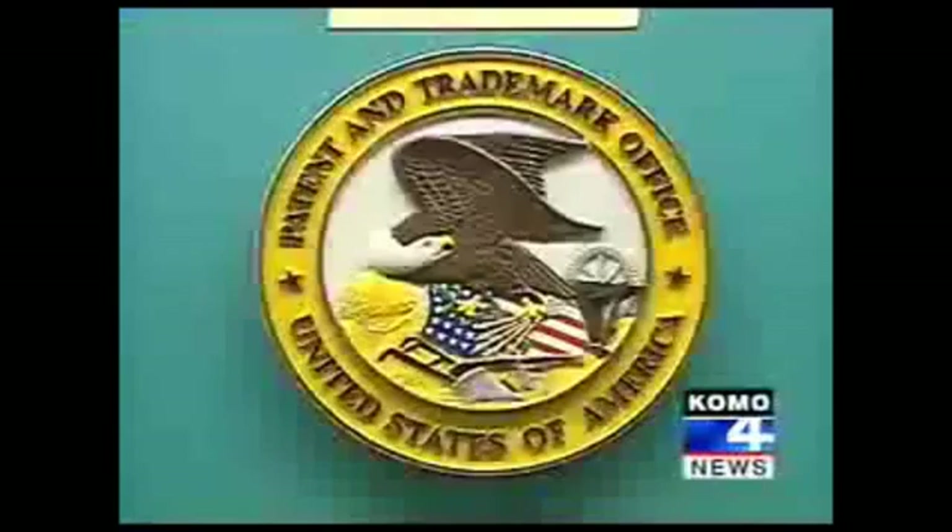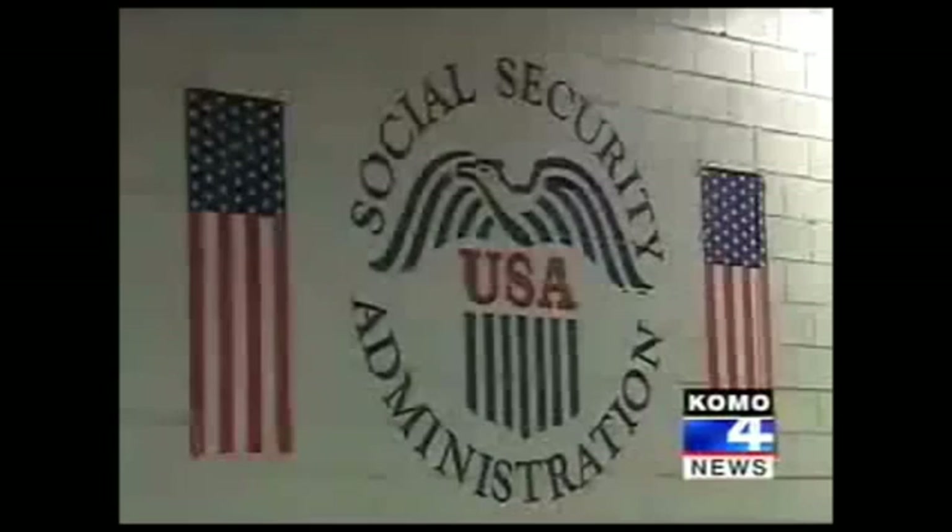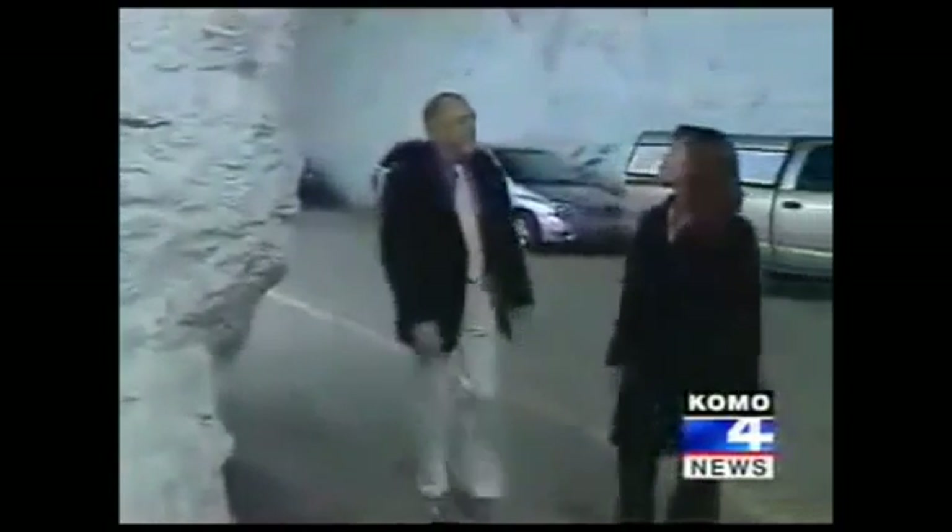This is where the government keeps patents of countless inventions. The Social Security Administration is here — if you're a retired federal employee, your file is down here too. There's an endless maze of dark corridors that stretch into blackness. This will be the future home of a Smithsonian Institute records facility.